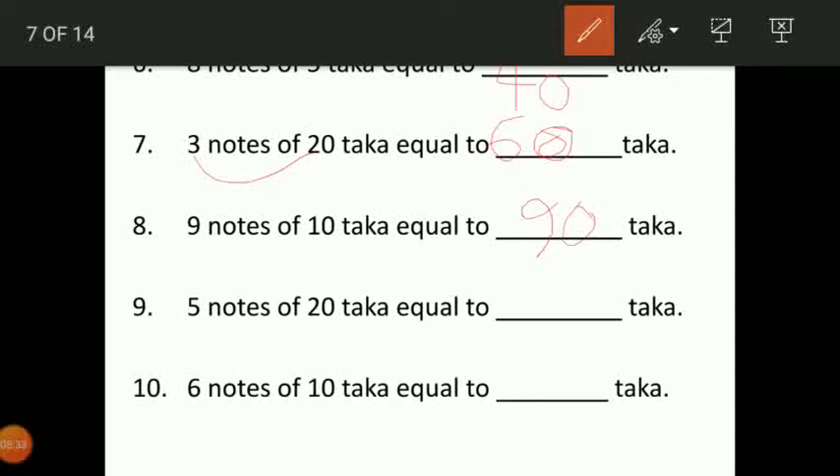Then 5 notes of 20 taka equal to 5 into 20, that is 100 taka. 6 notes of 10 taka: 6 ones are 6 and 0, so answer will be 60 taka.